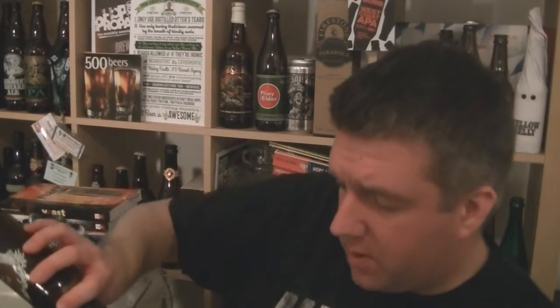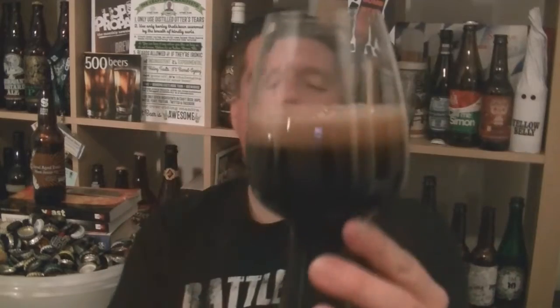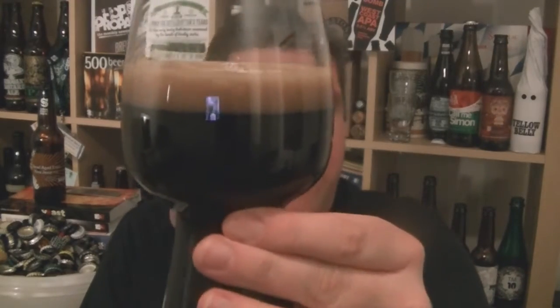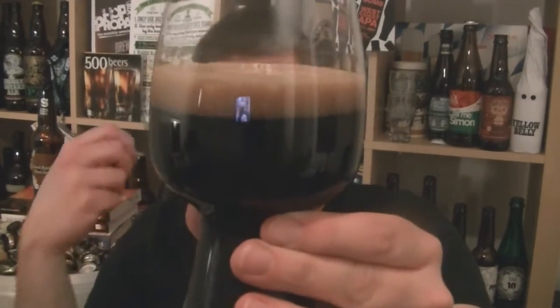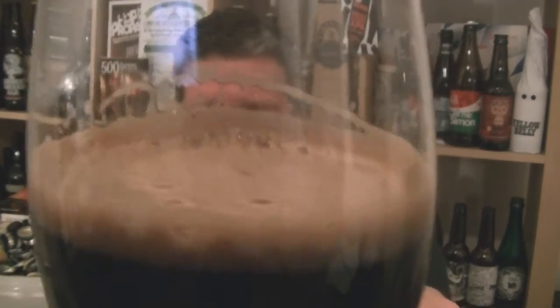I don't know if there is any sediment in that, so let's have a pour. Pop it in — don't waste a drop. I'm trying not to get a preview of the aroma because I'm sure it's a monster. Yeah, very black. The head is kind of a dark brown — look at that, that's a seriously dark brown head.